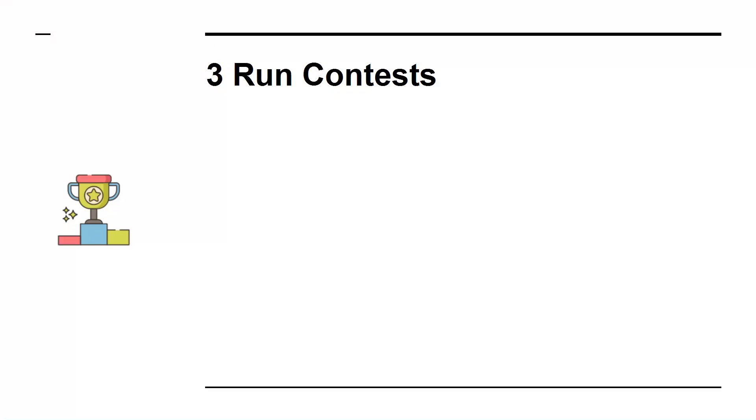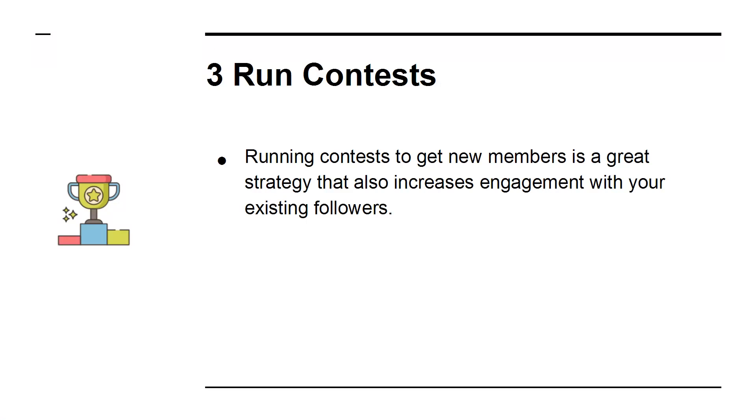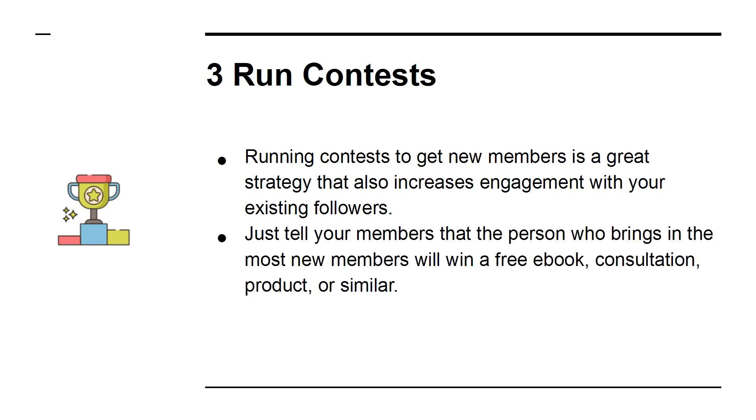3. Run Contests. Running contests to get new members is a great strategy that also increases engagement with your existing followers. Just tell your members that the person who brings in the most new members will win a free e-book, consultation, product, or similar.